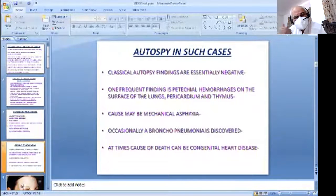The classical autopsy findings are essentially negative. As I told you, a thorough autopsy including all investigations will reveal the cause of death in only 10 to 15 percent of cases. One frequent finding is petechial hemorrhages on the surface of the lungs, pericardium, and thymus. The cause may be mechanical asphyxia — the child being overlaid by the mother.